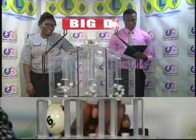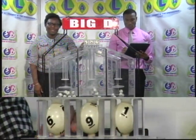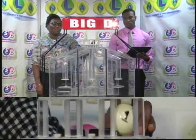The first ball is 6, second is 9, third ball is 1. The Big D winning number is 6, 9, 1.